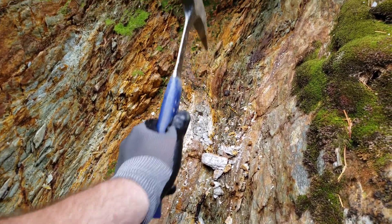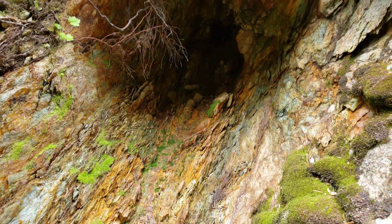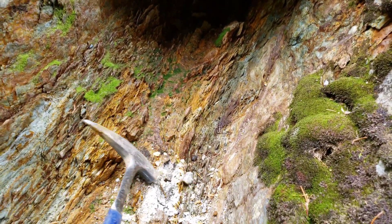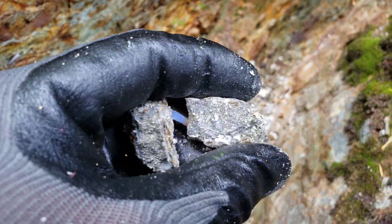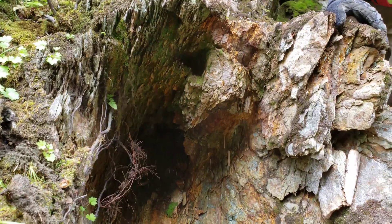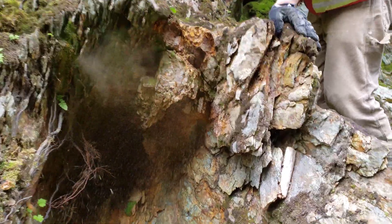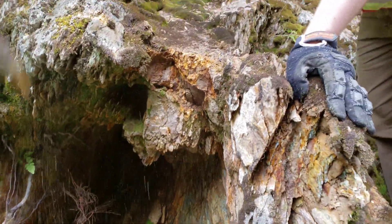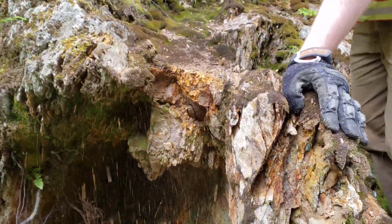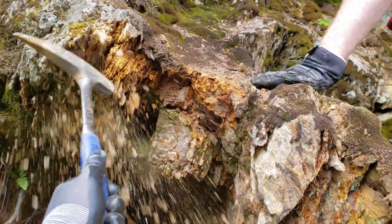Nothing crazy for width to this vein, but it looks like it opens up a bit back there. This whole thing up here is actually a vein, but it's so deteriorated, and most of your iron sulfides have actually leached out — you can see the oxidized schistose rock.